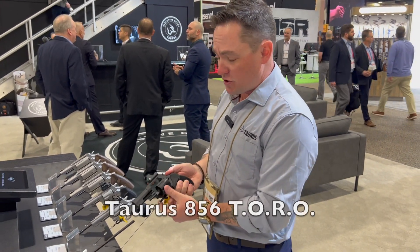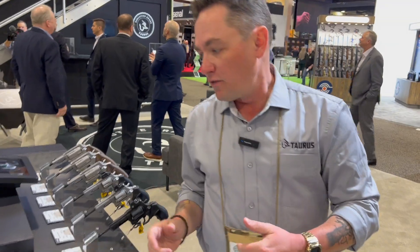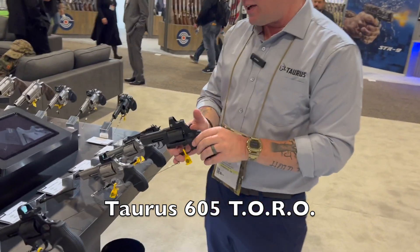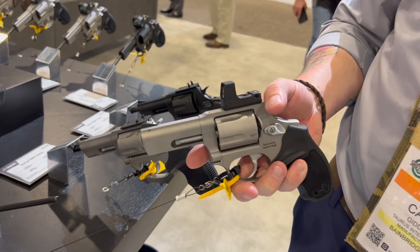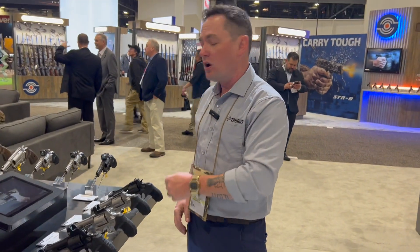The 856 is available in a six-shot configuration chambered in 38 Special only, while the 605 is a five-shot revolver chambered in 357 Magnum. Both guns are available in a matte black finish as well as a stainless steel finish.